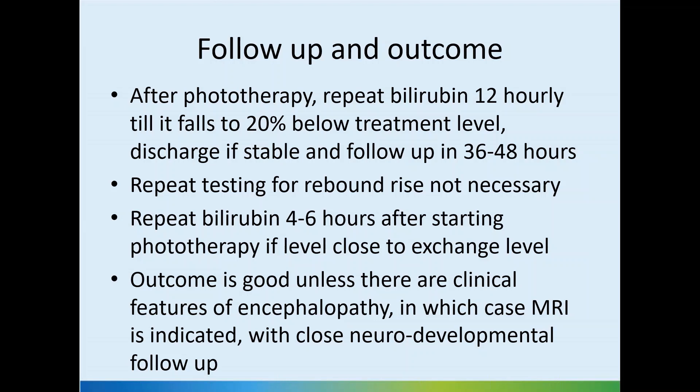If the baby has a significant level of jaundice — especially approaching a level that could cause brain injury — we should review the baby and consider phototherapy. Sunlight is not an alternative to proper clinical monitoring and management. It's also important to advise parents that going out in the sun may dehydrate the baby.